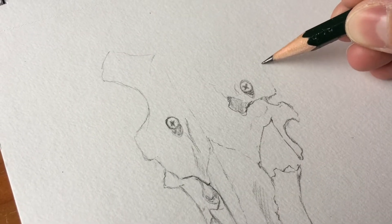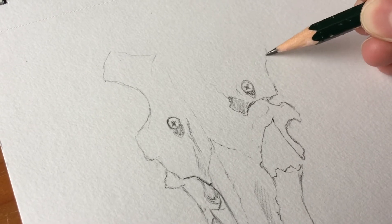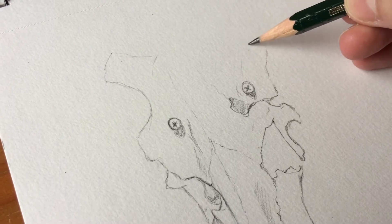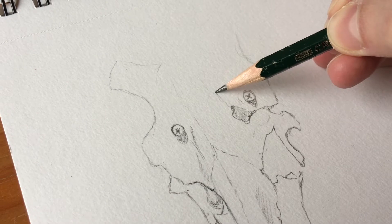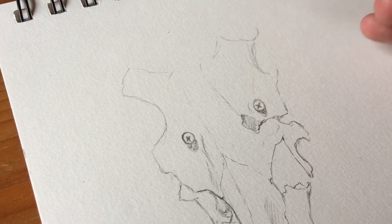If you ever travel somewhere, take your sketchbook with you and draw or paint a little bit of what you see. It's a good practice. And with this I will leave you here and I see you next time. Bye!